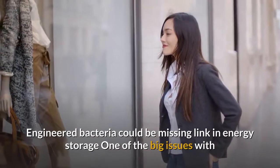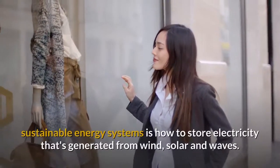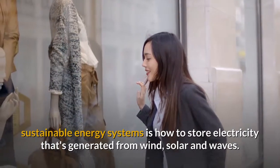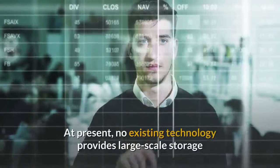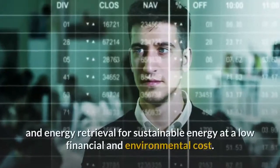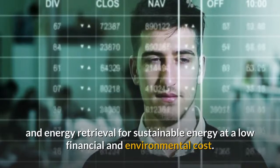Engineered bacteria could be the missing link in energy storage. One of the big issues with sustainable energy systems is how to store electricity generated from wind, solar, and waves. At present, no existing technology provides large-scale storage and energy retrieval for sustainable energy at a low financial and environmental cost.